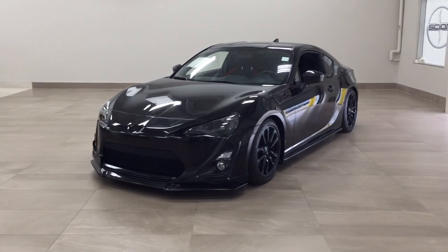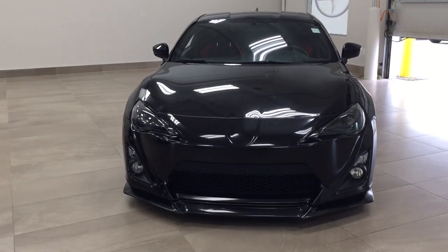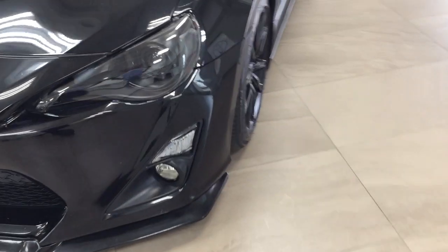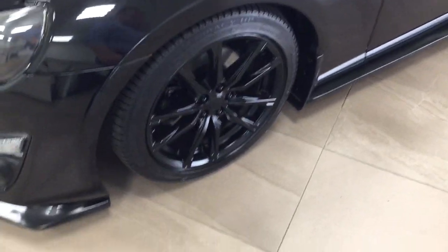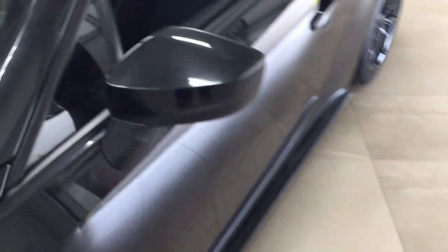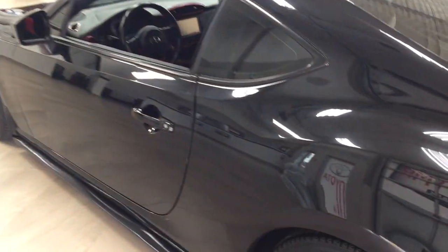A couple of the exterior features you'll see on this FR-S include its daytime running lights. If you take a closer look on the side, you'll see the 17-inch wheels. You also have foldable mirrors, and the color we're taking a look at today is black.